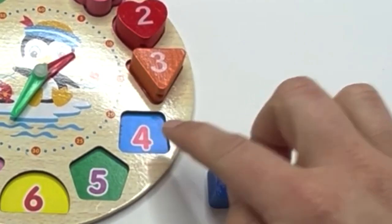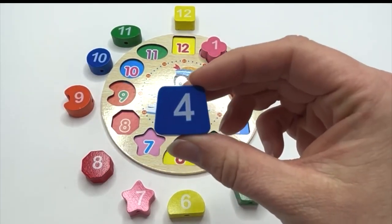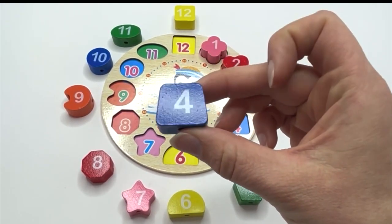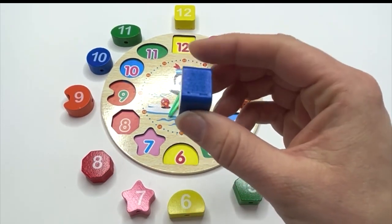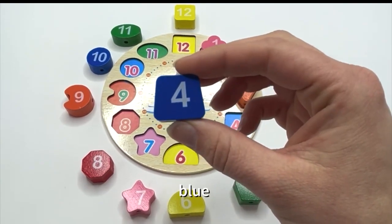What's next? Four. Say it with me: four. And our four is on a shape called trapezoid. Can you say it with me? Trapezoid. What color? Blue. Say it with me: blue.